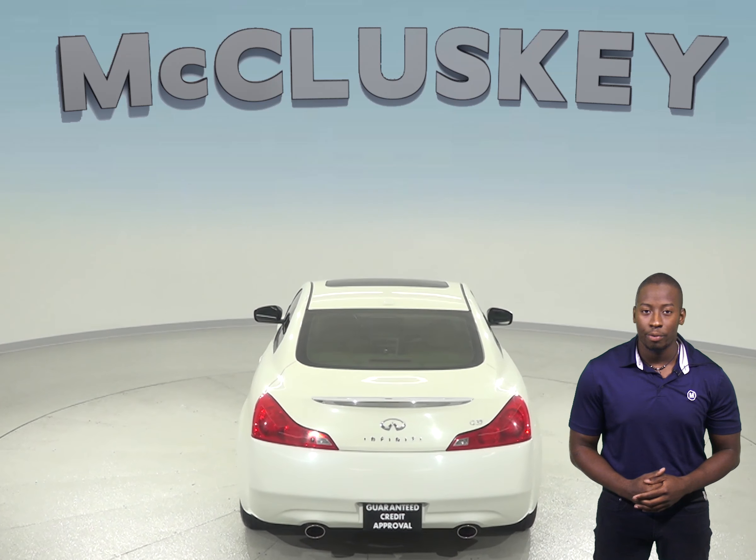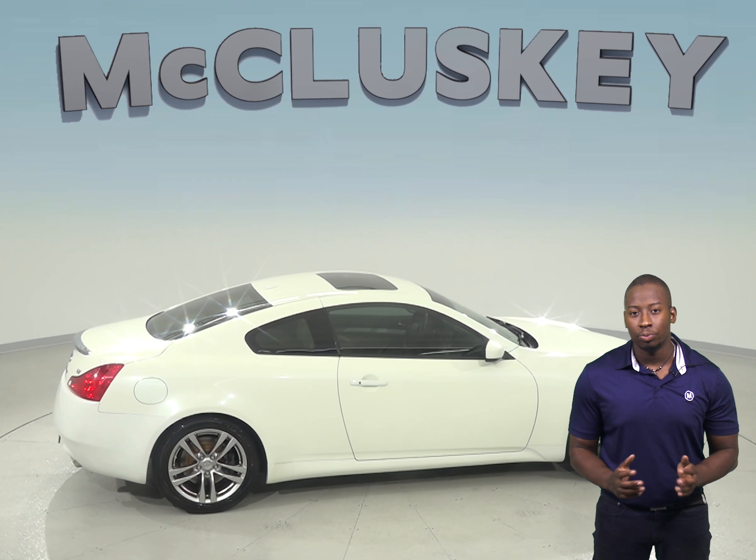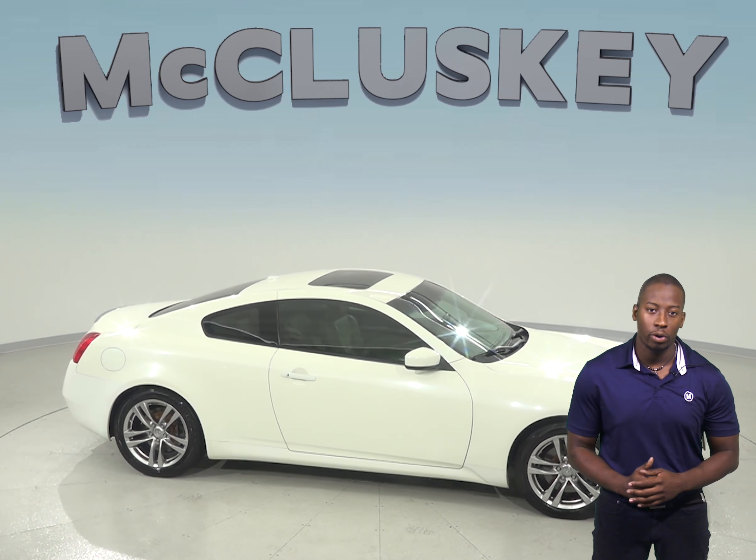Under the hood, there is a 3.7-liter V6 engine with a 5-speed automatic transmission. This vehicle is ready to hit the road, so come on down and try it before you buy it with our free 48-hour test drive.